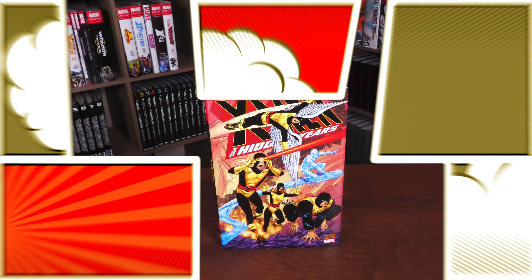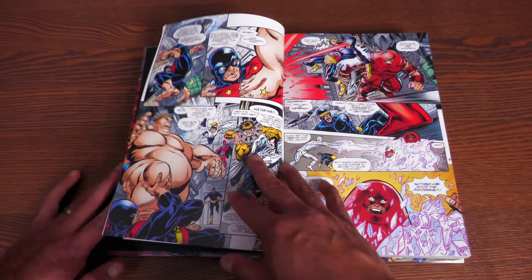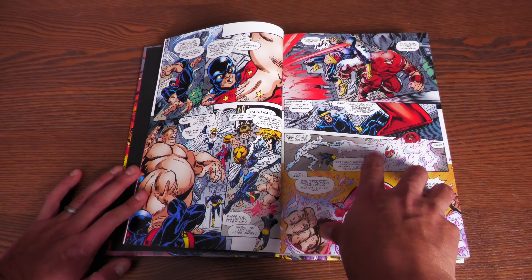The Hidden Years was John Byrne coming back to the X-Men — it was such a big deal. It wasn't like he had left completely when he left in the early 80s, right after issue 143. He did come back from time to time, whether it was with Wolverine, scripting some adjectiveless X-Men stories, uncanny X-Men stories, or drawing some pictures here and there, like issue 273. But this was a big deal because it gave him free reign over a particular era of X-Men.